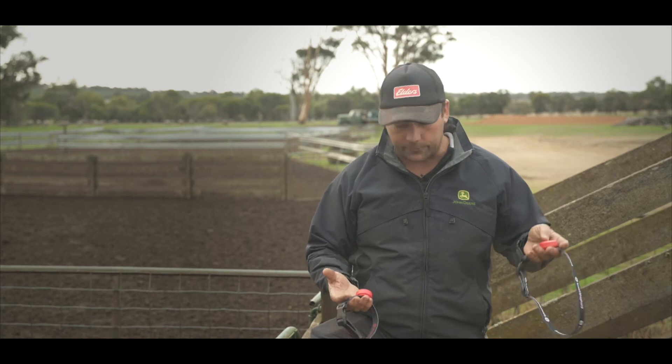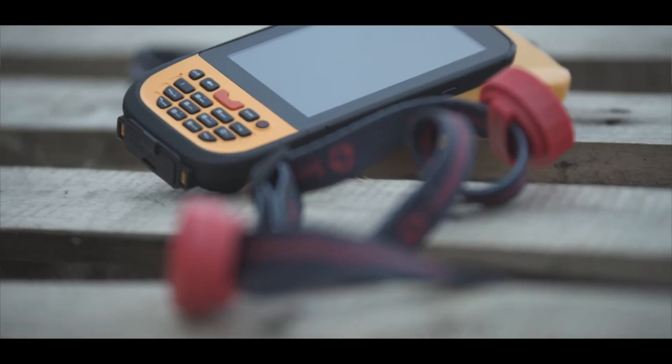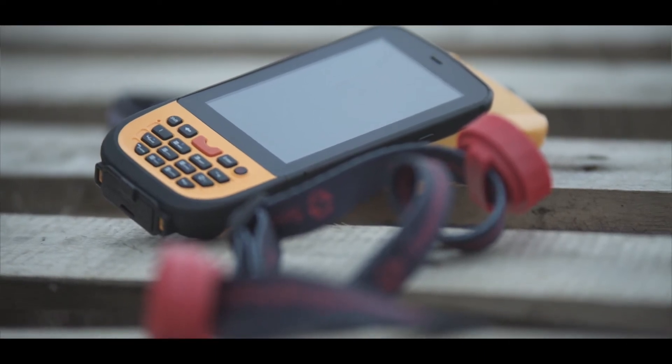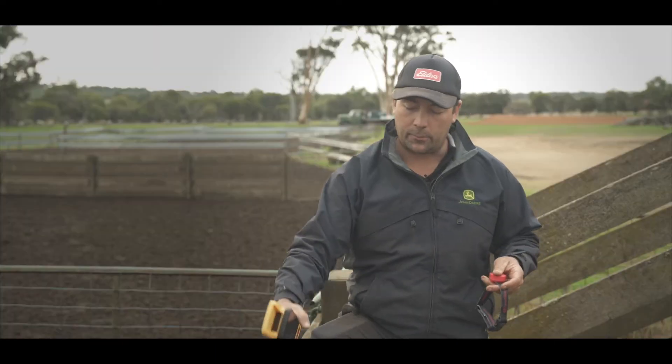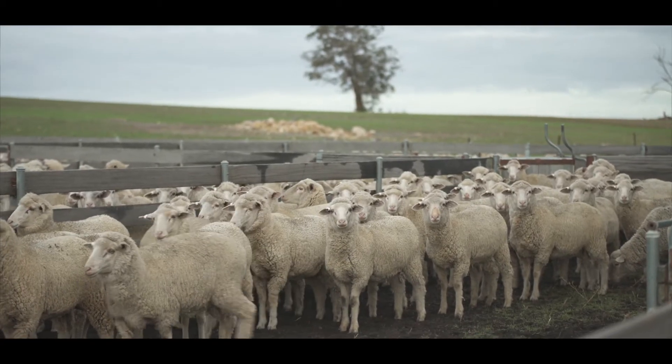So these are the two proximity sensors — obviously one for the ewe and one for the lamb. This Android device then matches this Bluetooth sensor up to the ewe's tag, and that's recorded. Then you bring all the lambs through and put them all on the lamb sensor and do the same.